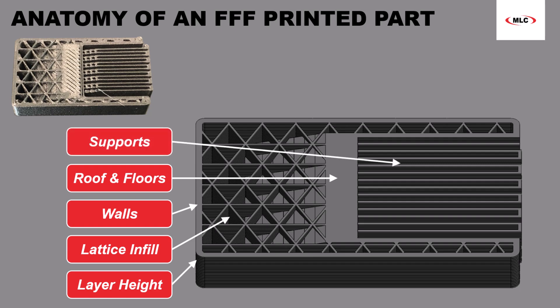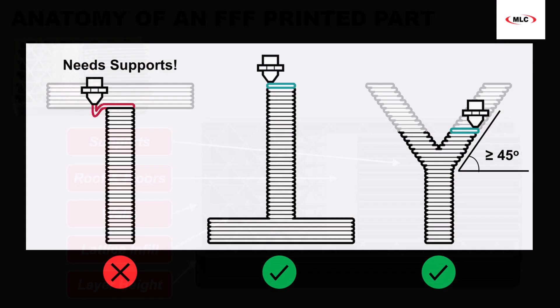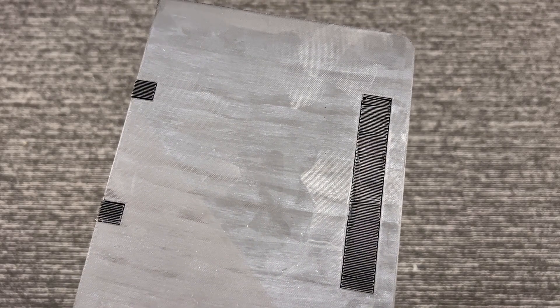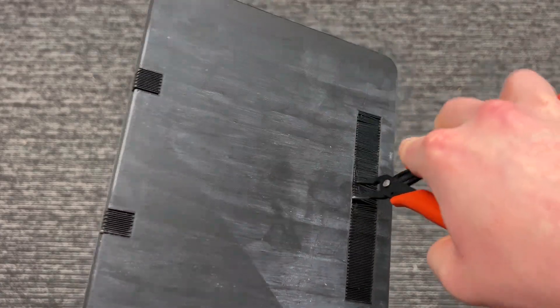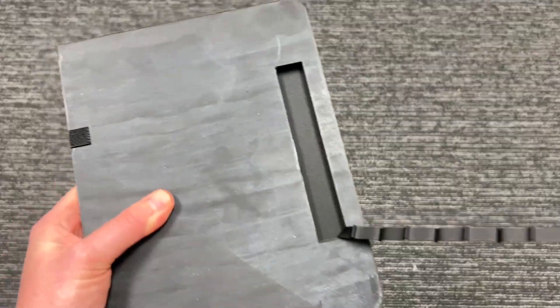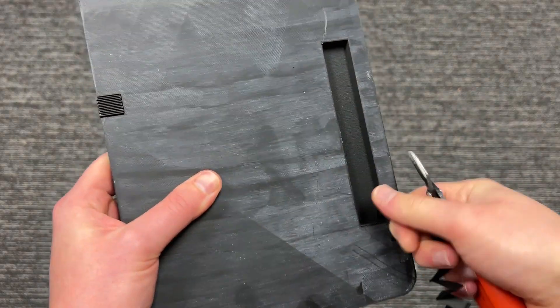Lastly, support material is needed for abrupt overhangs to prevent them from sagging prior to solidifying. It is typically printed in the same material as the part itself, and takes the form of a serpentine accordion slightly offset from the overhang to allow for easy removal upon print completion. So let's take a look at why FFF printers remain the most popular 3D printing technology by looking at their benefits.